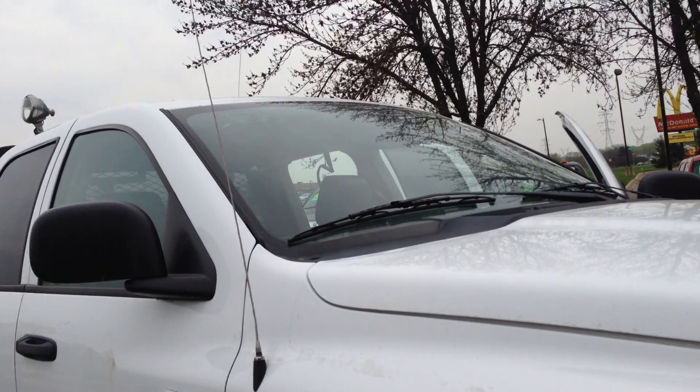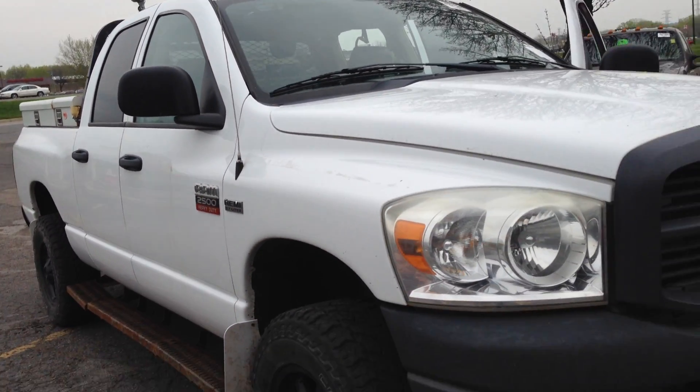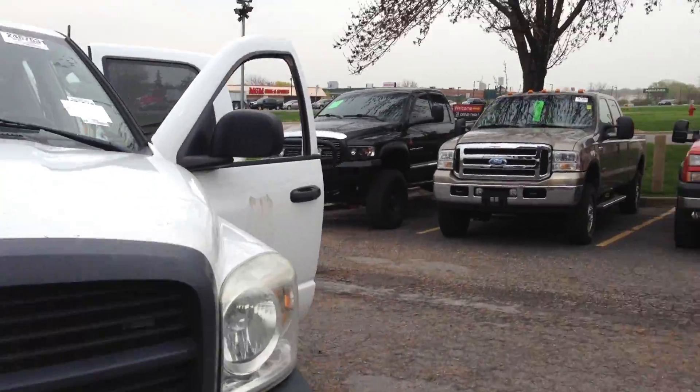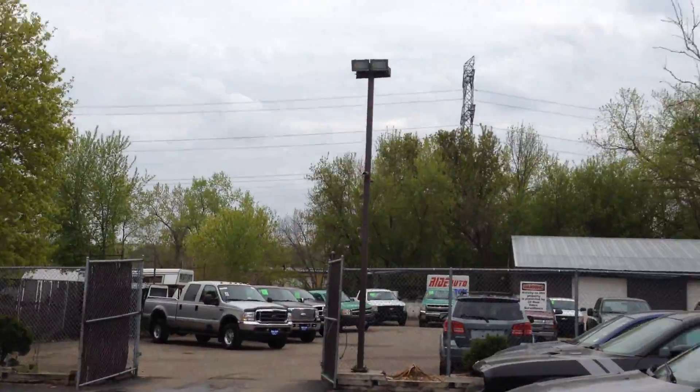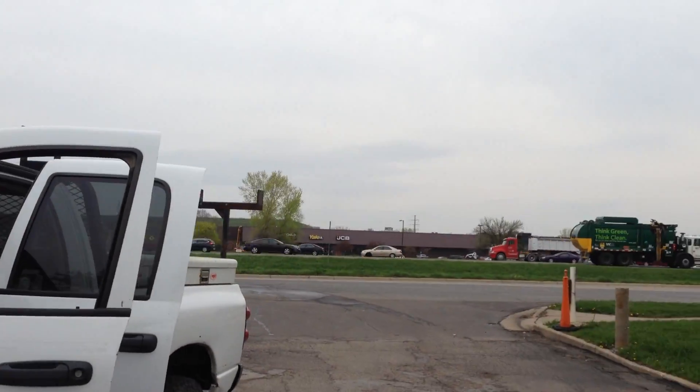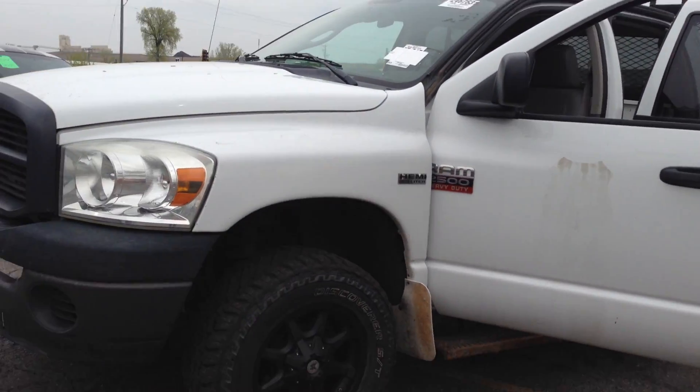Financing is available — all you have to do is fill out an online application on our website. If you have any questions, feel free to give us a call. We have a lot of trucks for you to choose from — more inside, more around the corner. We're located on Highway 13 right next door to McDonald's. Give us a call with any questions you may have. Thank you.